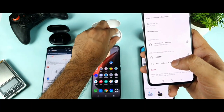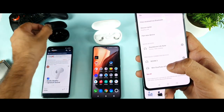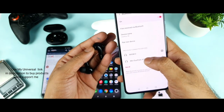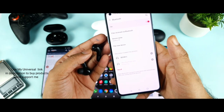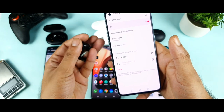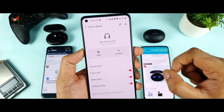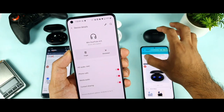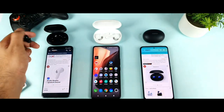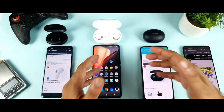Now let me check the Miivi Duopods codec. After removing the buds from the case and connecting to the phone, it shows AAC. So you're getting AAC from the Realme Buds Q2, AAC from the Miivi Duopods as well, but Qualcomm aptX from the Soundcore Life Note. Those are the codecs supported by all three earbuds.